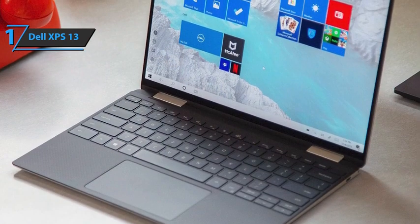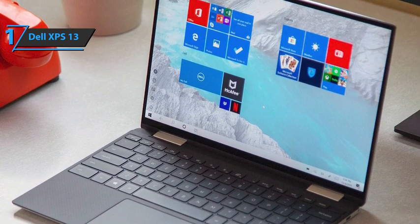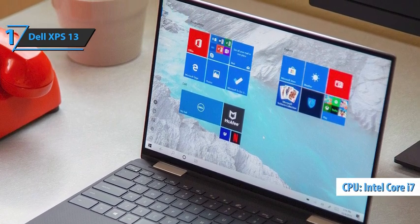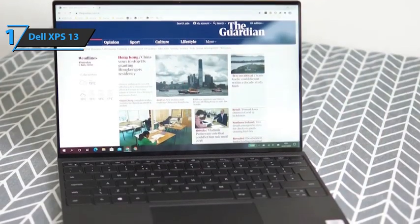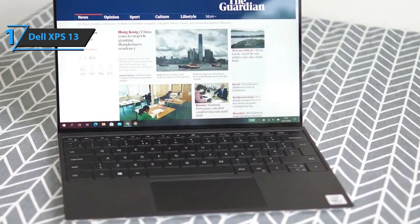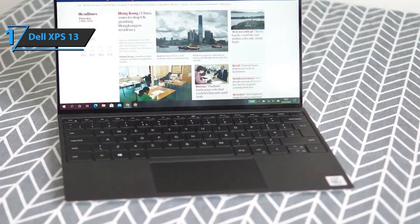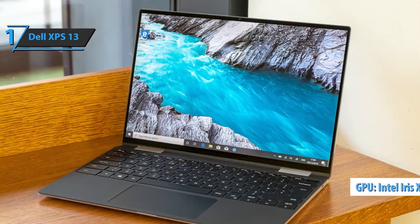The sound provided by the pair of two-watt speakers located on the bottom is surprisingly good in terms of power and quality. The Dell XPS 13 makes the most of the Intel Core i7-1165G7, achieving surprising results that put it on par with much more powerful equipment. It's a 4-core, 8-thread processor capable of scaling from 2.8GHz to 4.3GHz, supported in the graphics part by an integrated Intel Iris Xe GPU.